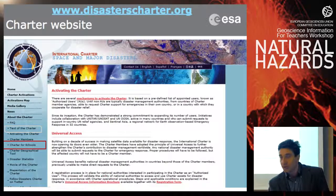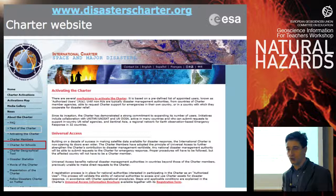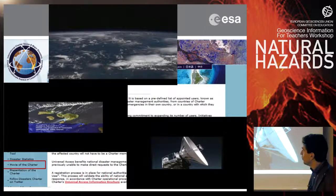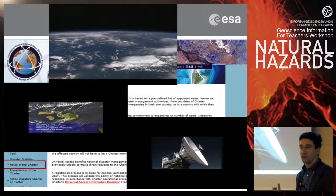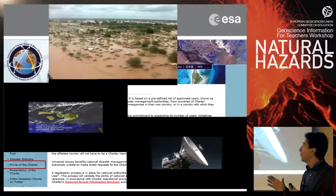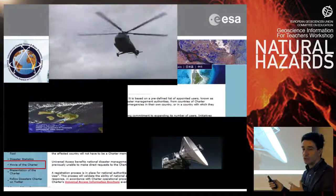Here you have the web page of the charter. I invite you to go there because there is a link called 'Charter for Schools' with presentations prepared for students or teachers. You will get this presentation with all the videos contained in it. There is also a link to the movie of the charter where you can understand how the charter works, see examples of maps produced by charter activations, and compare satellite images with ground video footage showing what was really happening.